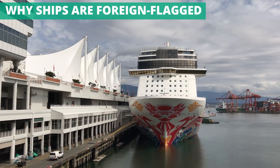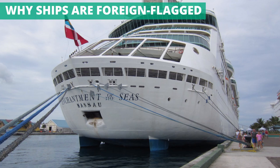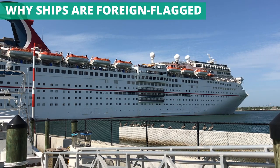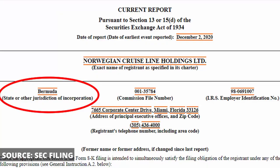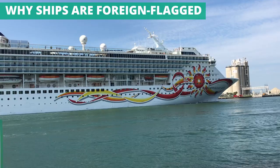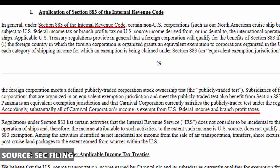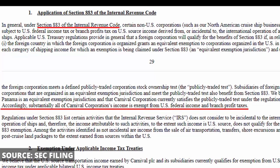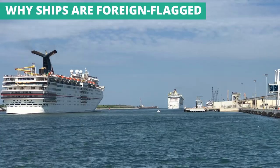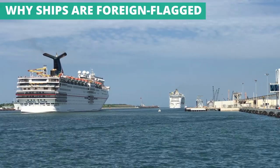But what about taxes? Many people point to U.S. tax avoidance as a reason that ships are flagged in foreign countries. While being foreign flagged certainly doesn't hurt, the tax benefits — especially federal income taxes — seem to be a big reason cruise companies are incorporated in foreign nations. Carnival Corporation is incorporated in Panama, Royal Caribbean Group is based in Liberia, and Norwegian Cruise Line Holdings is in Bermuda. All the major cruise lines point to Section 883 of the Internal Revenue Code in their financial filings. This section says that foreign companies are not subject to U.S. federal tax if they earn income from the international operation of ships, the company meets rules for ownership of its stock, and the country they're in grants a similar exemption to American vessels — which Panama, Liberia, and Bermuda do.